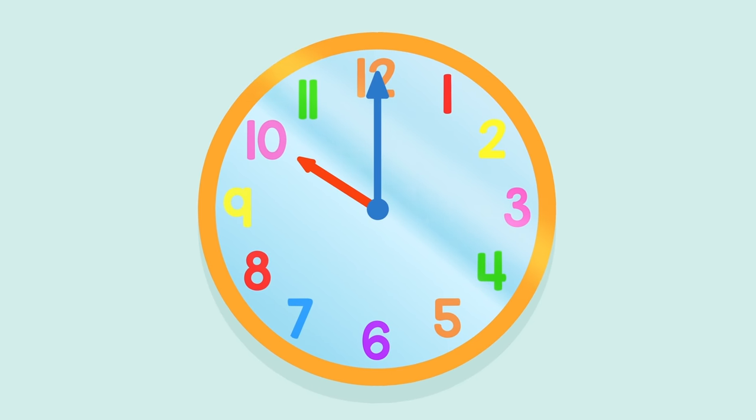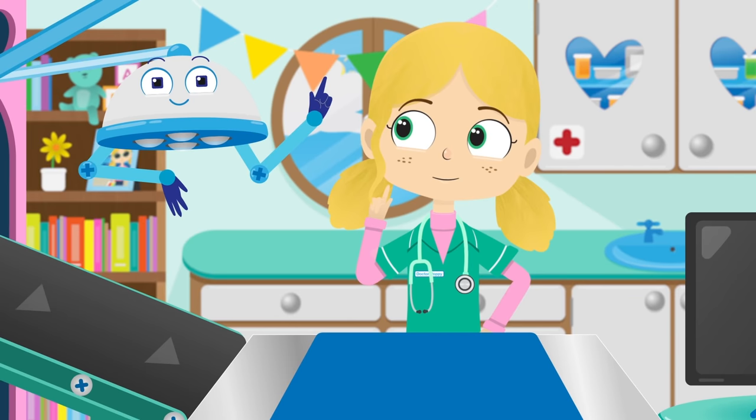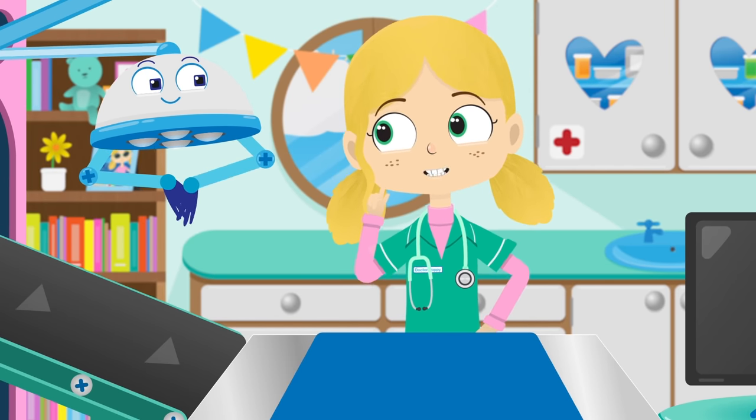Felix the tortoise has an appointment at ten o'clock, which is now, but he hasn't arrived yet. Okay, I'm sure he'll turn up.